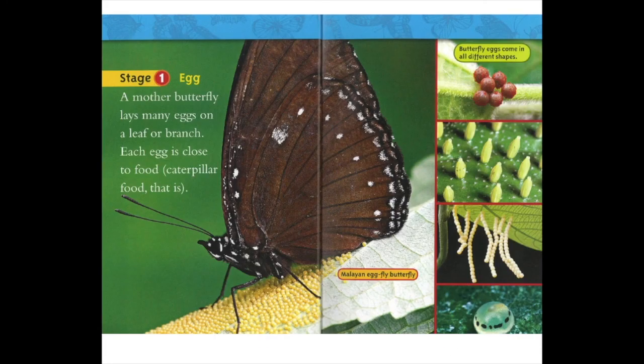Stage one: egg. A mother butterfly lays many eggs on a leaf or branch. Each egg is close to food — caterpillar food, that is. Butterfly eggs come in all different shapes.